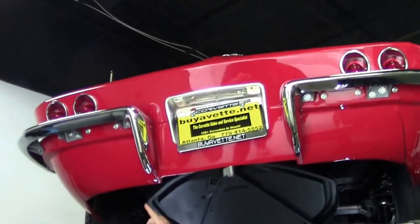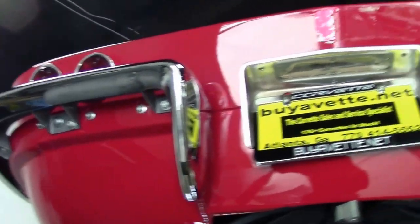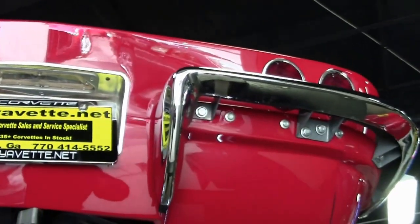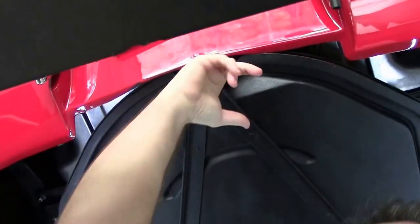As we take a look, the bolts for the chrome are new as you can see, and the back valance is in excellent shape. Notice that the spare tire carrier is here, and there is a spare tire in there as well.